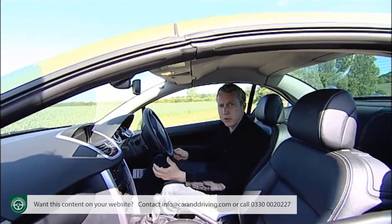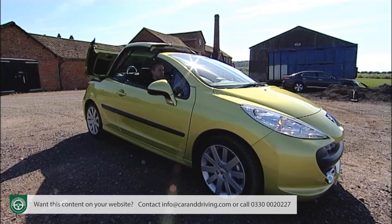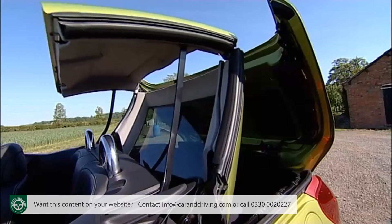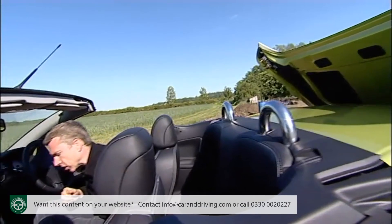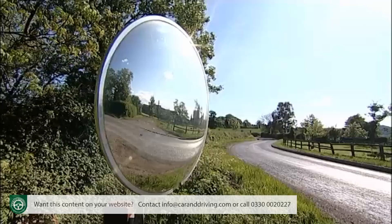Operating the roof is simplicity itself, thanks to its entirely automatic operation — no more of the manual release handles that ladies used to break their fingernails on. The only manual operation consists of pressing the control button for about 25 seconds, during which time the opening or closing cycle is completed.